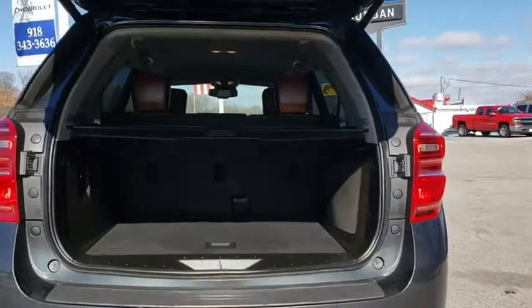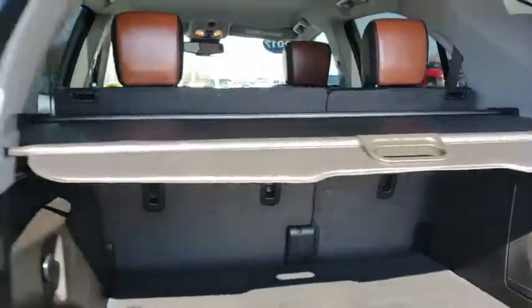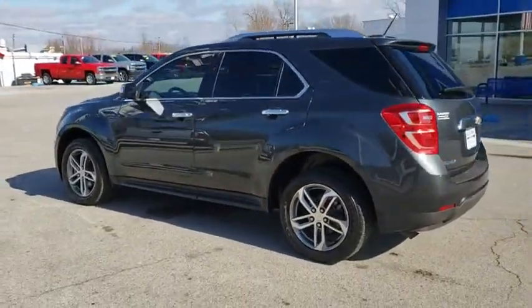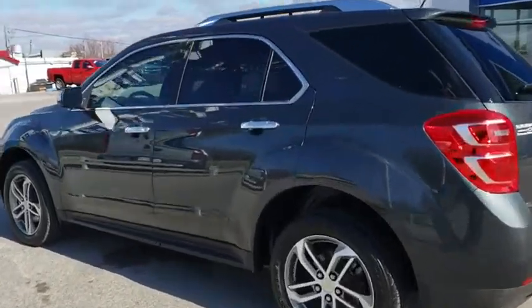Leather wrapped steering wheel. Power steering. Adjustable steering wheel. Auto dimming rear view mirror. Four wheel disc brakes. Cruise control. Aluminum wheels. Floor mats. Universal garage door opener. Climate control. Rear defrost.